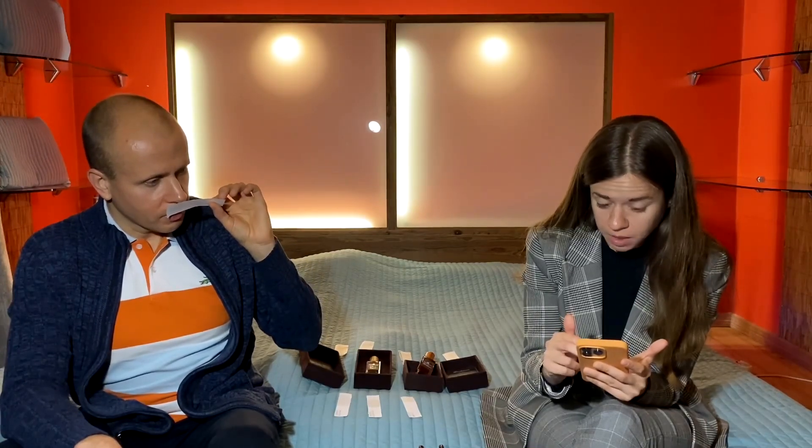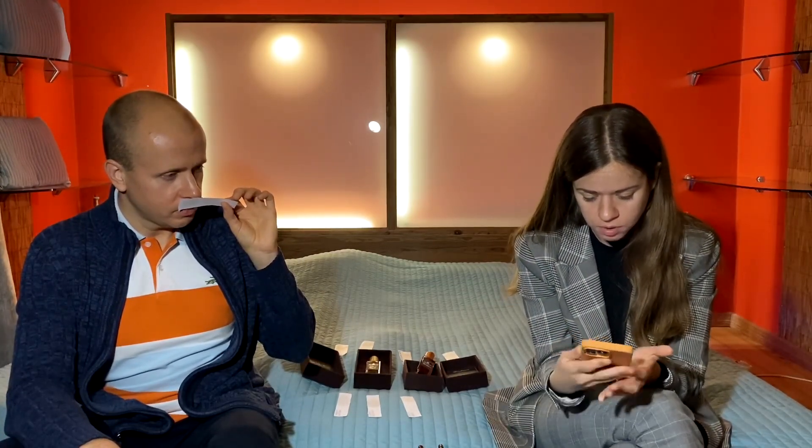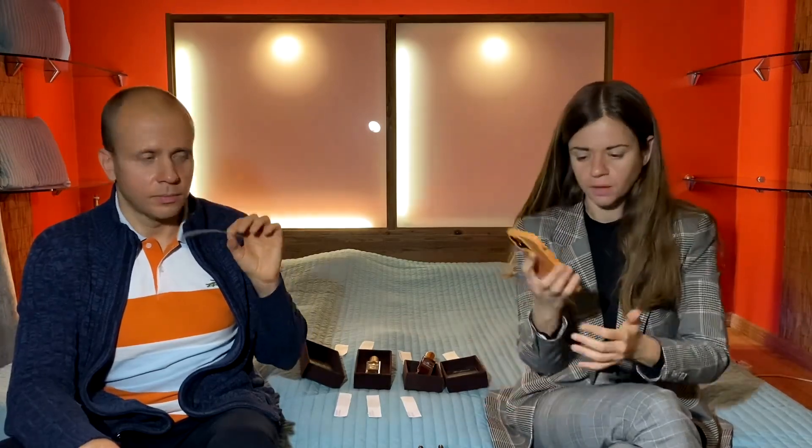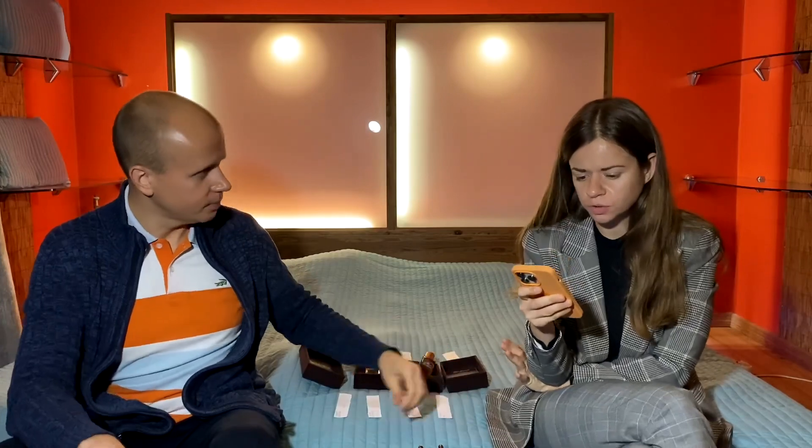Dmitry suggested that we read out the notes. We would love that. I'm not sure if you guys would follow along because there is a huge list of notes. So I'll read it out for you - I don't know if it's going to tell you much about this fragrance, but let's do this.